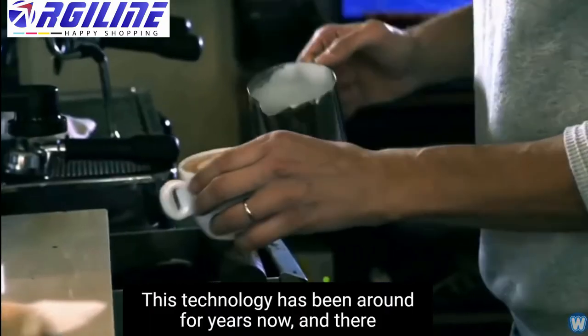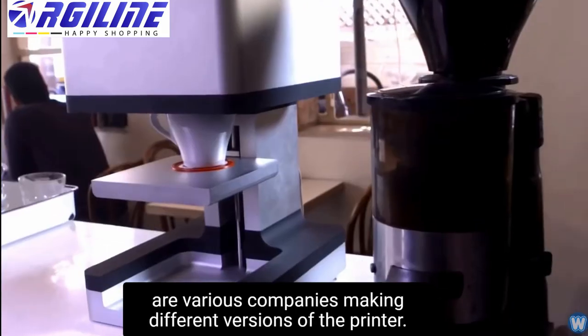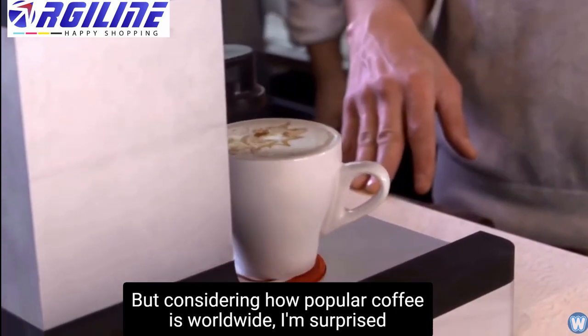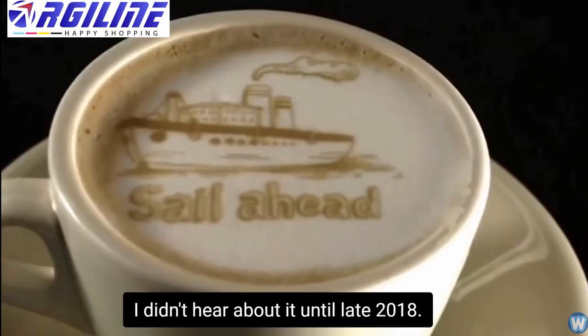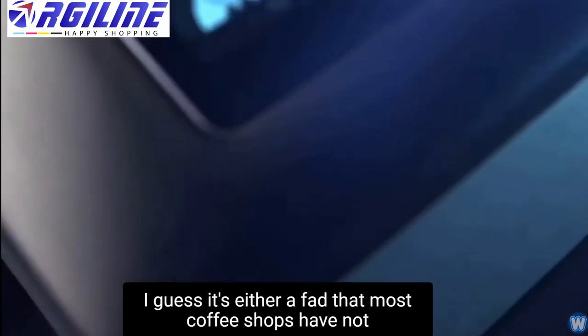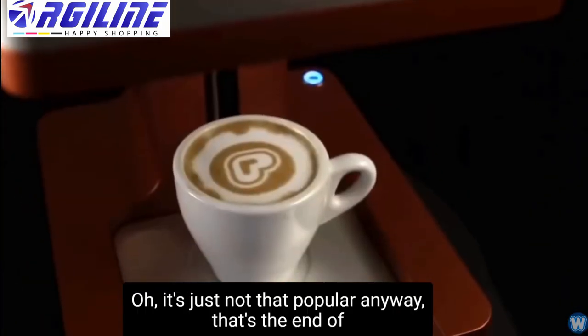This technology has been around for years now, and there are various companies making different versions of the printer. But considering how popular coffee is worldwide, I'm surprised I didn't hear about it until late 2018. I guess it's either a fad that most coffee shops have not taken advantage of yet, or it's just not that popular.